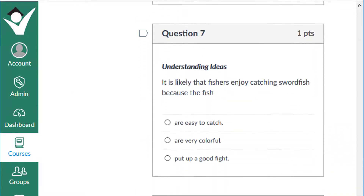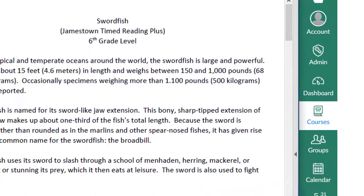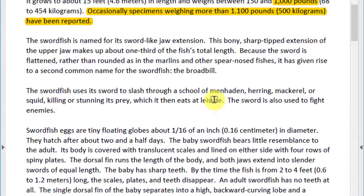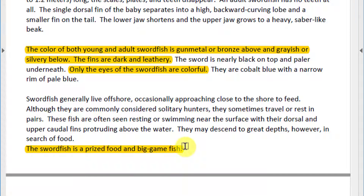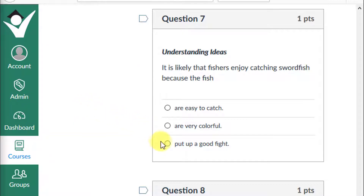Question 7: Fishers likely enjoy catching swordfish because they are easy to catch, are very colorful, or put up a good fight? The text highlights that the swordfish is large and powerful, can weigh between 150 and 1,000 pounds, and occasionally over 1,100 pounds. Its color is gunmetal or bronze above and grayish or silvery below — only the eyes are colorful. The swordfish is a prized food and big game fish. Use your inference skills. If you chose put up a good fight, give yourself a plus one.